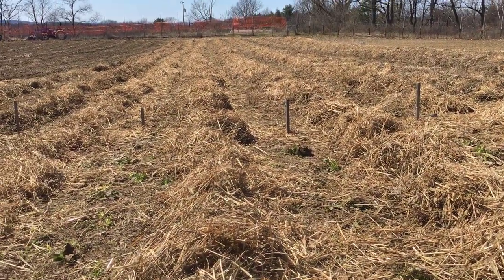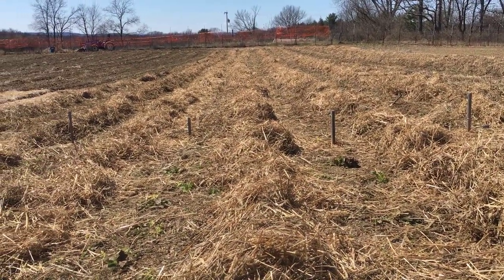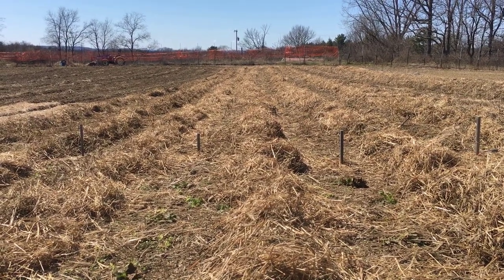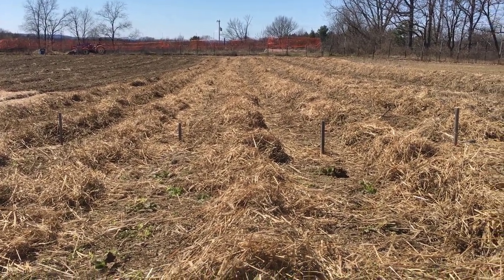We'll see how they do in the next couple of days. I feel like Ron Boots Farm here — every time I turn the camera on, the wind just picks up. Alright, thanks for watching.